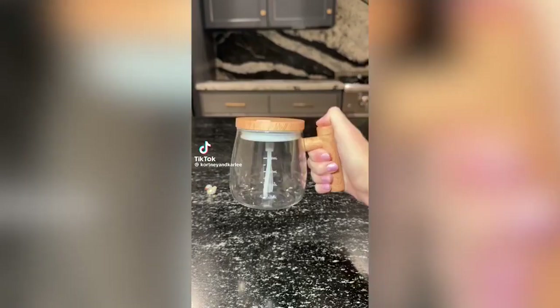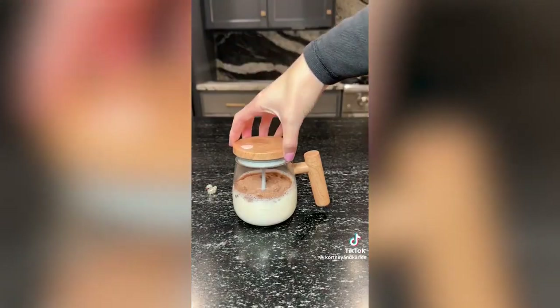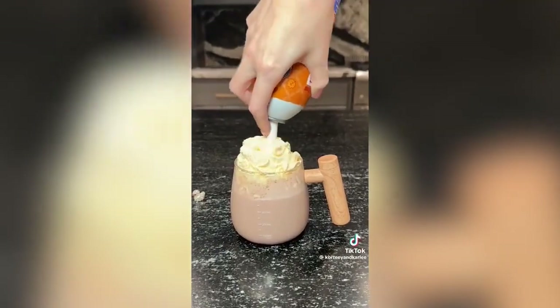Amazon kitchen must-have: step up your coffee or hot chocolate game with this self-stirring mug. Just add two AAA batteries to the lid and let it do the hard work for you. It makes my morning drink a breeze and I absolutely love this mug.